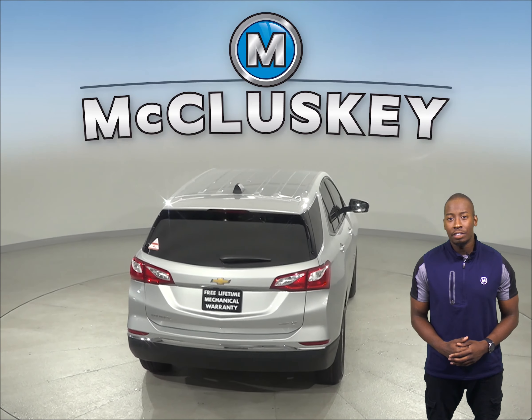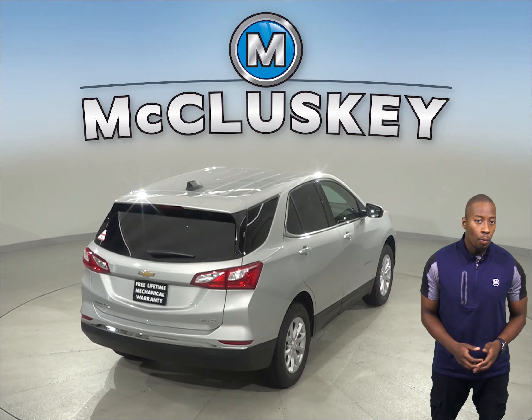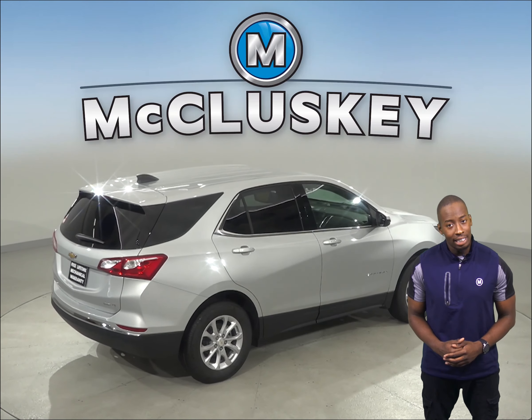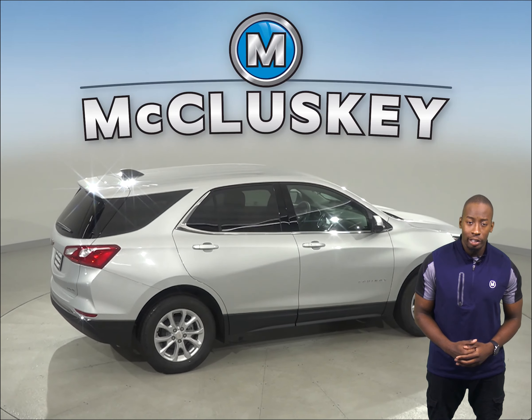The Chevrolet Equinox also has a standard capless fueling system where the fuel filler is automatically opened when the fuel nozzle is inserted and automatically closed when it's removed. This removes the need to unscrew and replace the cap, and it also helps reduce fuel evaporation, which also causes pollution.